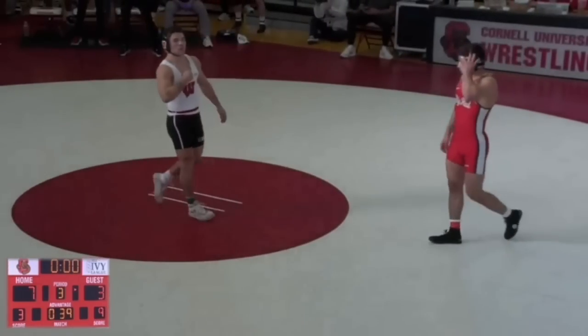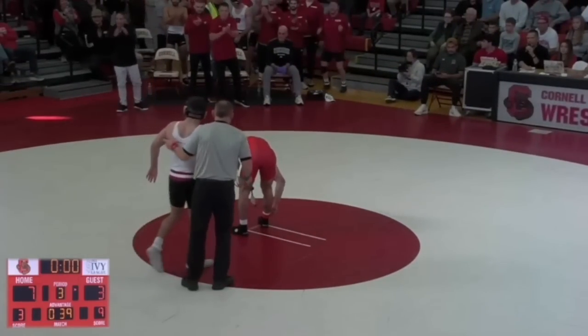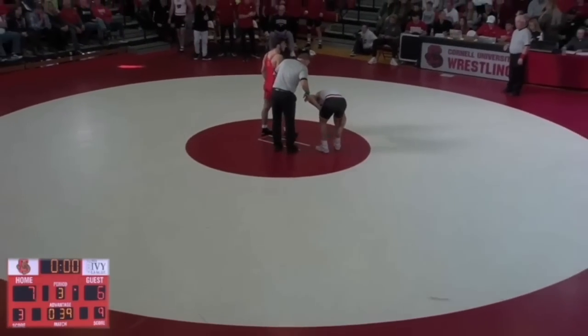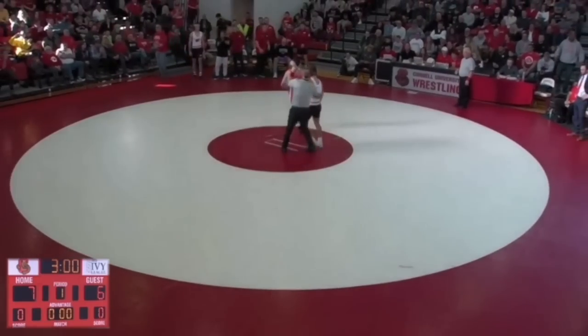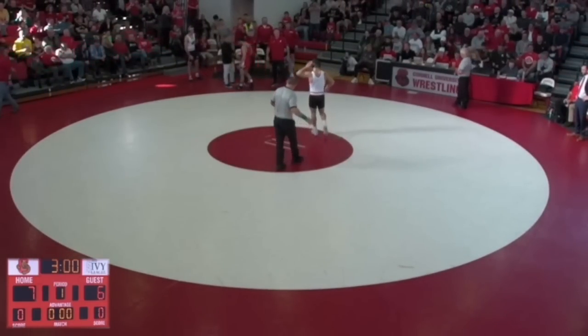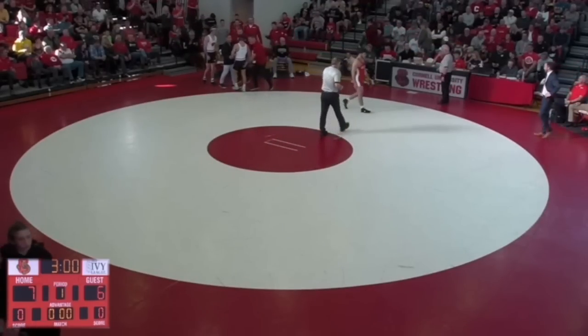This is Gomez celebrating. This is obviously a huge win for Gomez. I'm so happy he was able to bounce back from his loss against Manero Johnson from Iowa State — I'm sure you guys have watched that video. Happy I got to post a positive video of him. Like I said before, he's my second favorite wrestler in the NCAA right now. I wish him the best of luck at Nationals. See you guys in the next video — thank you for tuning in.